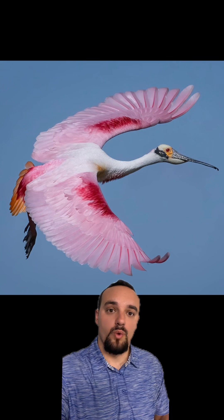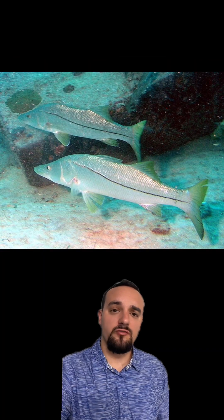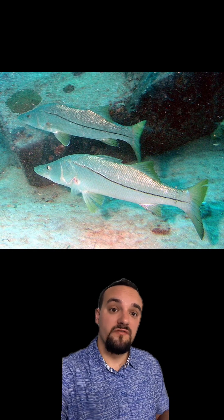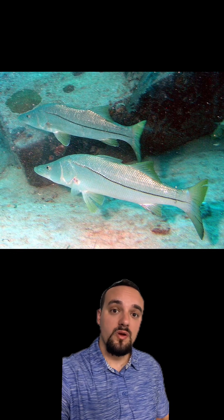Florida Bay is home to several species of wading birds and is a popular recreational fishing location for anglers looking to catch snook, tarpon, redfish, and sea trout. Recent studies estimate that the recreational fishing industry in Florida Bay has an annual value of close to $7.1 billion.